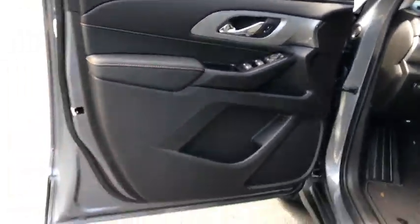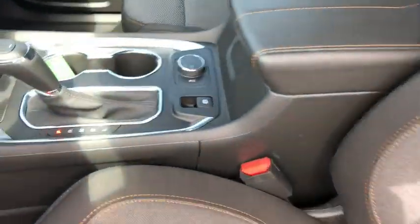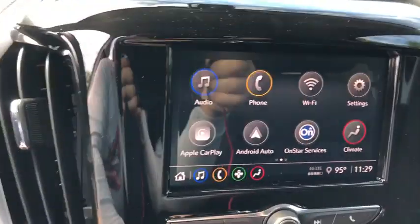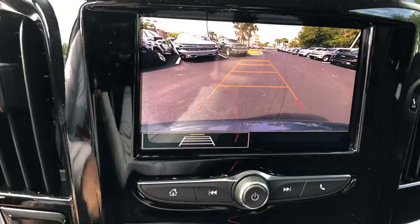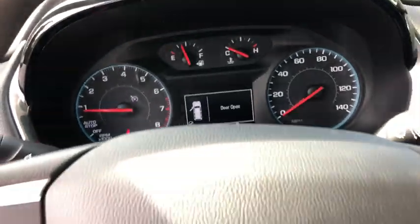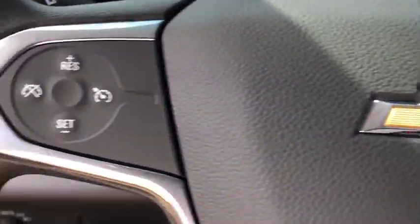Traction control, dual airbags, power steering, alloy wheels, four-wheel disc brakes, electronic stability control, power windows, rear window defroster, compass, security system, trip computer, remote keyless entry, panic alarm, brake assist, tachometer, tilt steering wheel, front reading lamps, front bucket seats, driver vanity mirror.